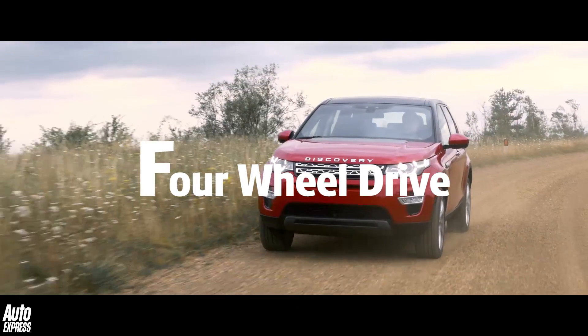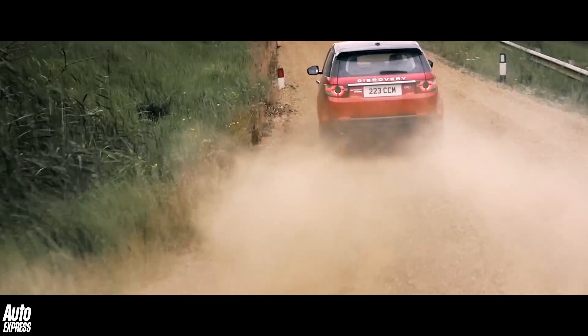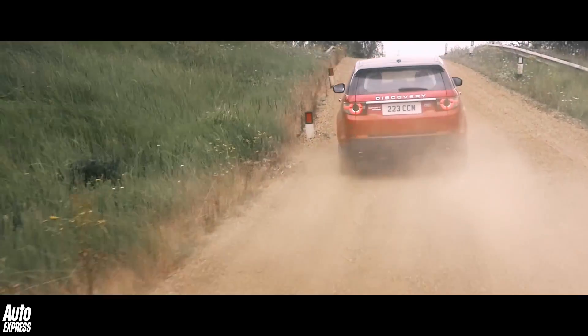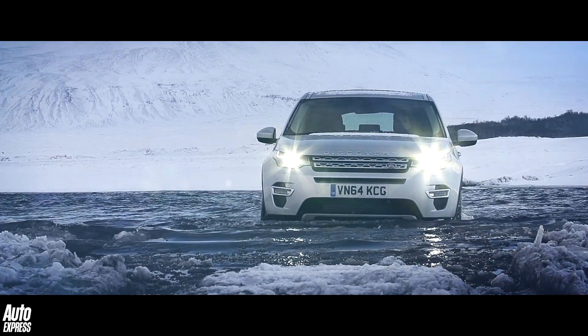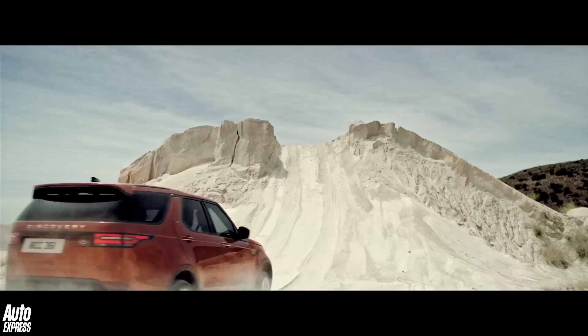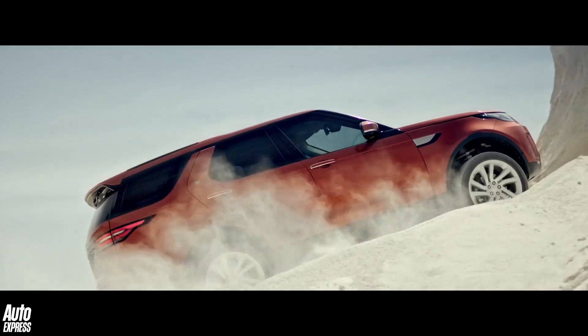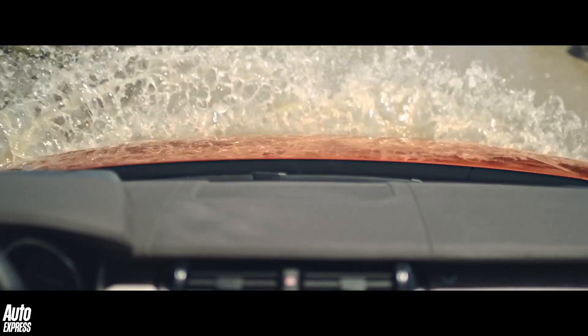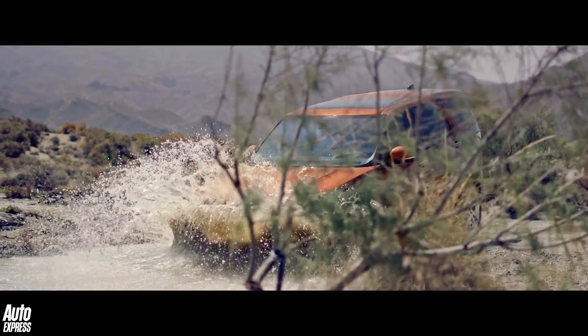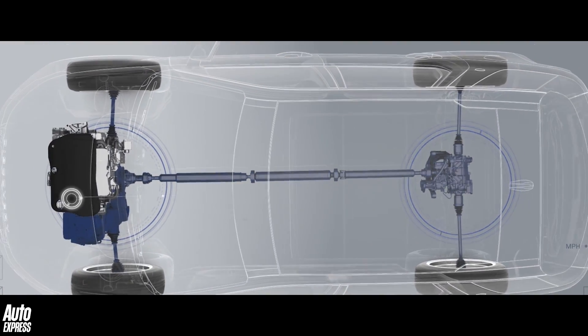F is for four-wheel drive. In one sense the term four-wheel drive is entirely self-explanatory, but there are many different ways in which a vehicle can deploy its propulsion via all four wheels. The first ever four-wheel drive system was developed by an English engineer called Brammer Joseph Diplock in 1893, and it was used to power a traction engine. Nowadays vehicles can be part or full-time four-wheel drive, or pretty much anything in between.